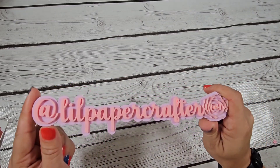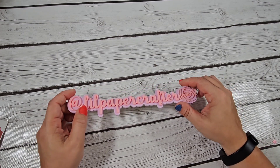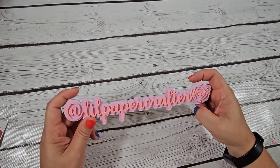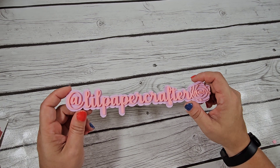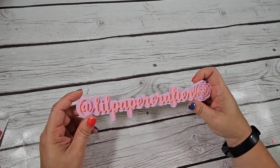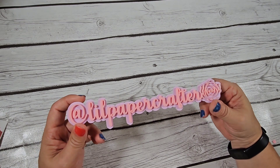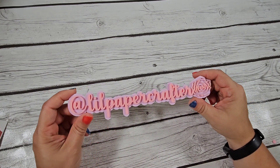Hello everybody, Little Paper Crafter coming back with the Temu haul. I jumped on the Temu bandwagon and oh my goodness, it's kind of become slightly addictive. Little Paper Crafter on both YouTube and Instagram. If you're not following me yet, what are you waiting for? Please hit the subscribe button on the lower right hand side of the video, and you can also hit notify me when I upload a new video.